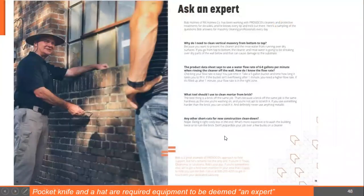We're getting near the end. This comes out of the new construction cleaner brochure — that's me on a wall in New Orleans. Long time ago they used to say to be an expert you had to have a briefcase and drive more than 100 miles. Nobody has briefcases anymore, so I'll say now you have to have a pocket knife, a hat, and probably 40 years' experience to be deemed an expert.